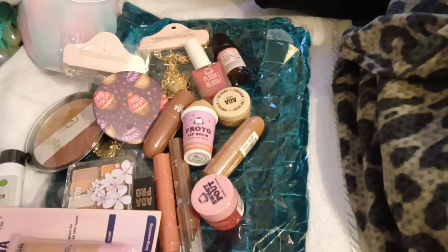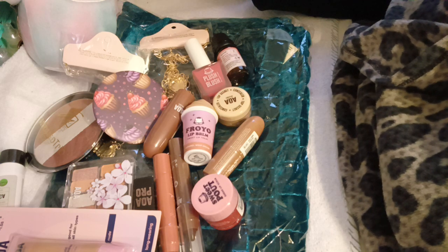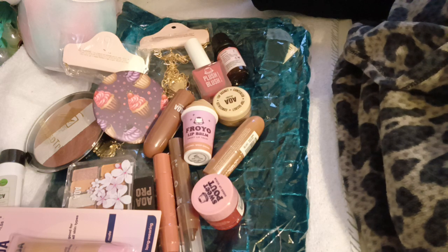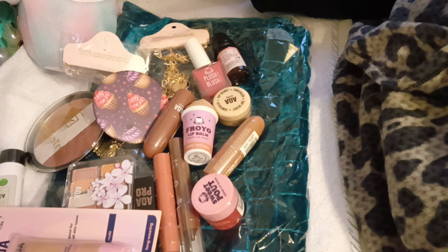Hi everybody, welcome back to my channel. I'm your host Dana, and today we are doing a Shop Miss A haul, honey. I just got this in the mail a few days ago, and I said let me share because they have a really big sale going on right now. You might be interested in getting some good deals. So let's go ahead and get into this. I will put down my referral and affiliate link down below if you guys want to go check it out.